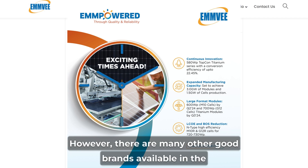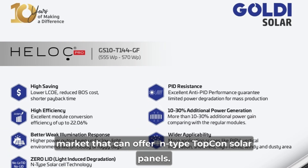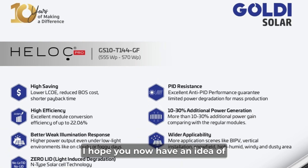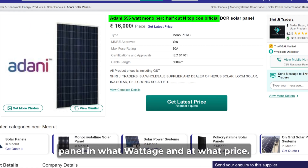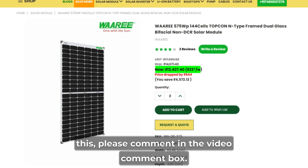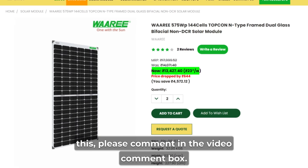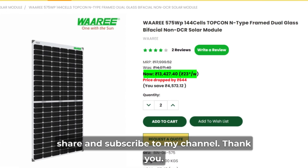These are some of the brands that currently offer N-Type Topcon solar panels. However, there are many other good brands available in the market as well. I hope you now have an idea of which companies offer N-Type Topcon solar panels, in what wattage and at what price. If you have any questions or suggestions, please comment below. If you like the video, please like, share, and subscribe to my channel. Thank you.